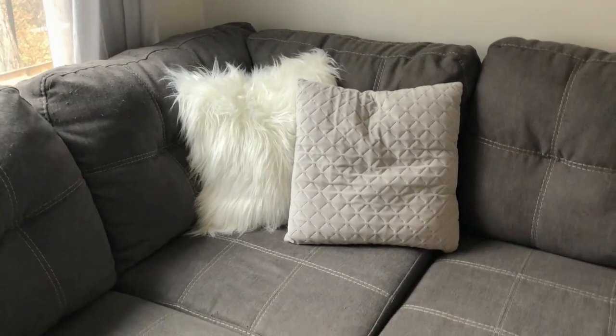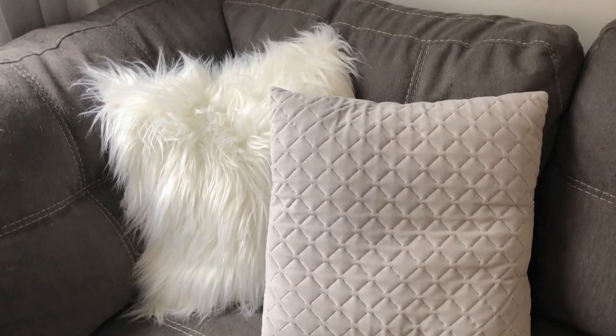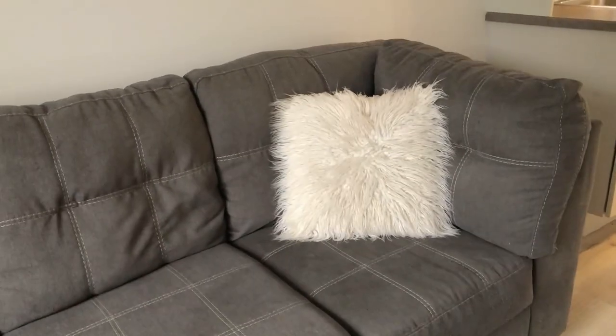The pillows are just from random places — I think these ones are from Walmart and one might be from Marshall's. I've always really loved the look of a fluffy pillow and also the quilted pillow. The quilted gray is kind of my favorite thing, and I have another fluffy pillow just on the other side.